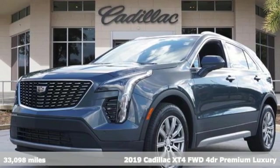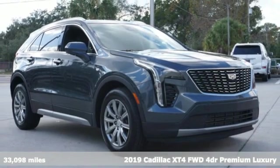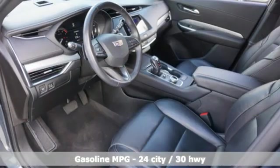Here's a certified 2019 Cadillac XT4. No matter where adventure takes you, you'll look good in this distinctive XT4. And get ready for an impressive combination of features.